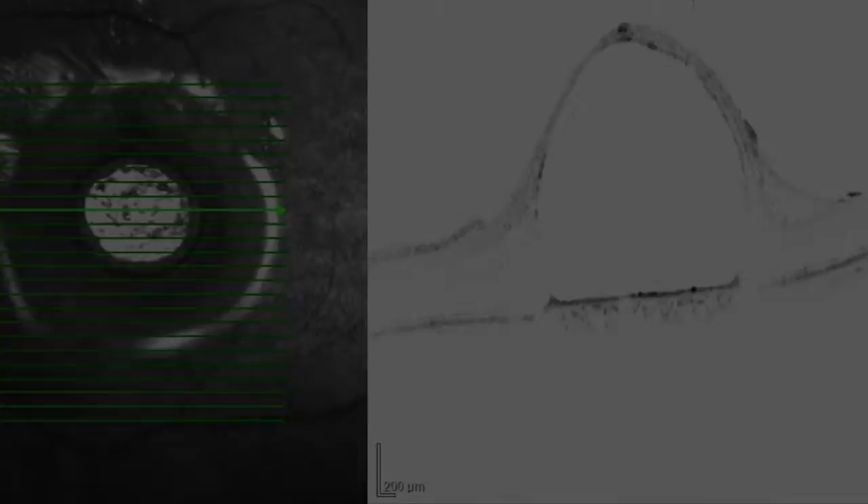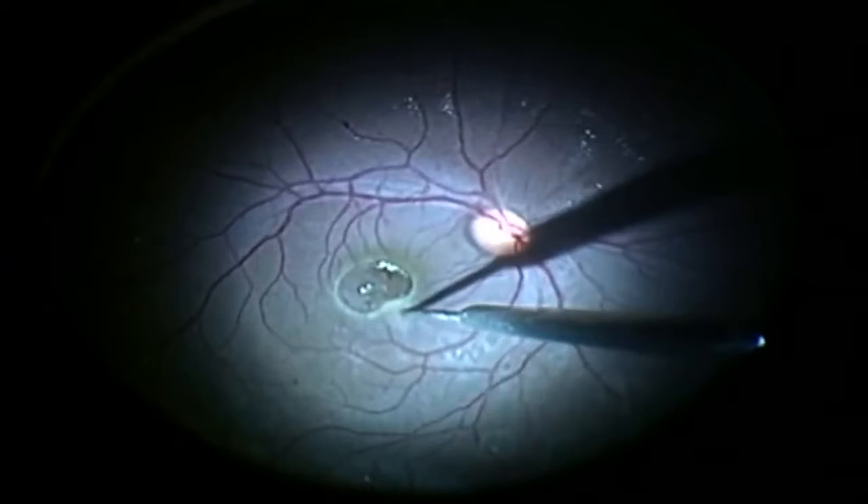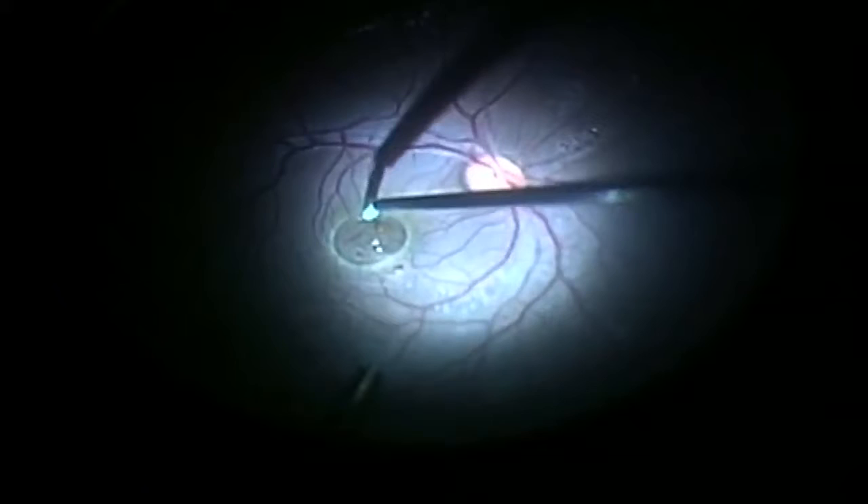We decided to perform a pars plana vitrectomy revision. With this, we got a clear view of the subfoveal perfluorocarbon droplet. We used a 42-gauge needle to make a small hole in the area surrounding the droplet to attempt its removal, and also used a cannula to help mobilize the heavy liquids so they could be drained.